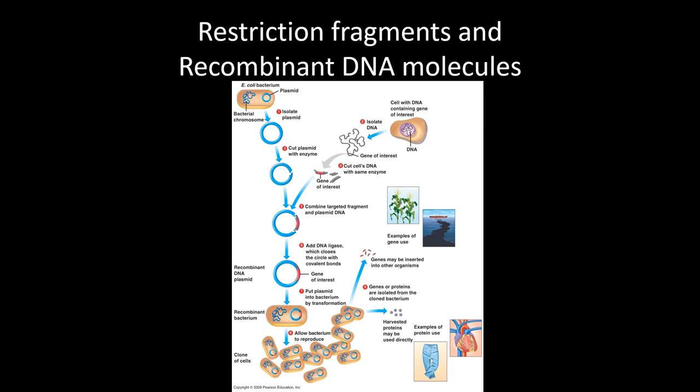DNA ligase is the enzyme that can covalently bond different DNA fragments together. We first mentioned it when talking about DNA replication — it gets used to glue Okazaki fragments together. We're just using it now so that we can combine DNA molecules that wouldn't have done so naturally.